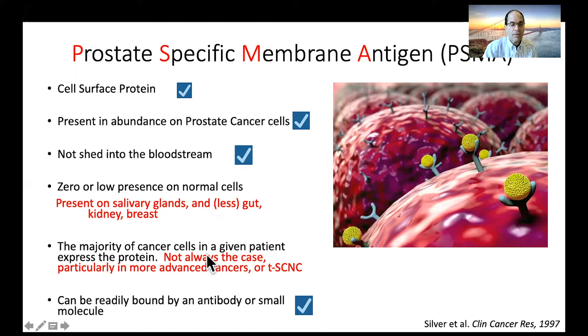The next criterion is that the majority of cancer cells in a given patient express the protein. That's true in many prostate cancer patients, but anywhere from 30 to 50% of advanced prostate cancer patients may not have PSMA expressed on all cancer cells. Looking for those deposits that are present but not PSMA-avid is really important to understand. PSMA is also much less present on treatment-associated small cell neuroendocrine cancer, so we wouldn't be targeting that. And indeed, PSMA can be readily bound by an antibody or small molecule.